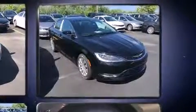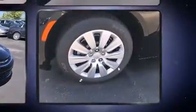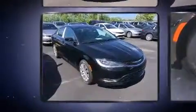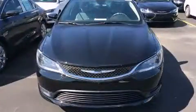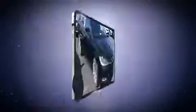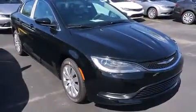Chrysler also prioritized safety and security by including dual front impact airbags with occupant-sensing airbag, front and side impact airbags, traction control, brake assist, anti-whiplash front head restraints, ignition disabling, and four-wheel disc brakes with ABS.